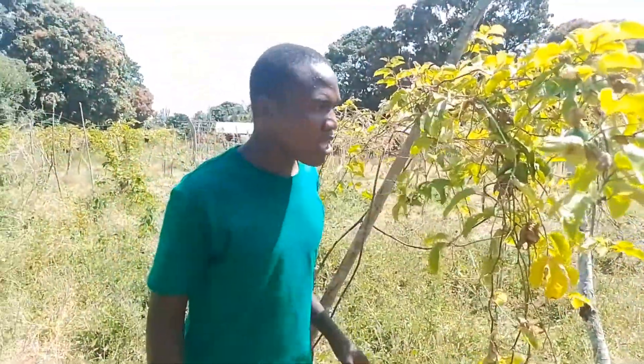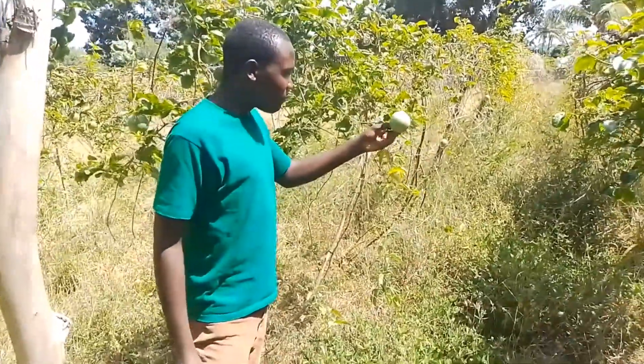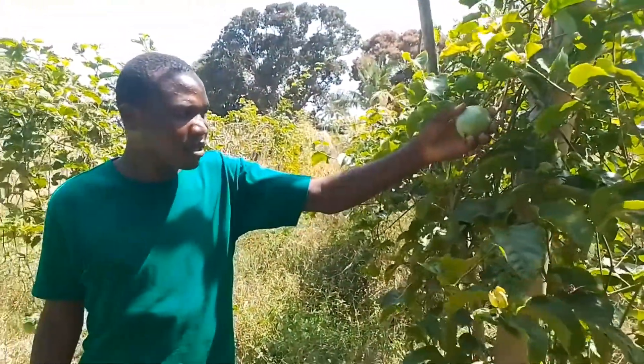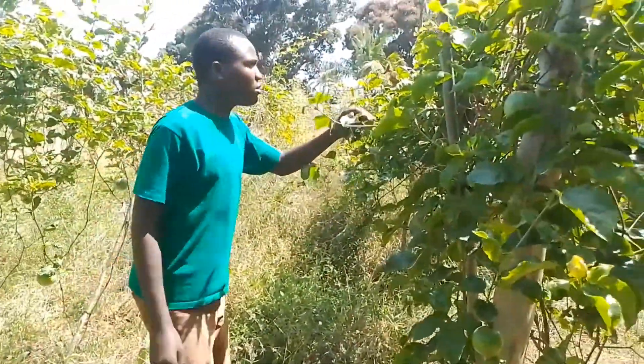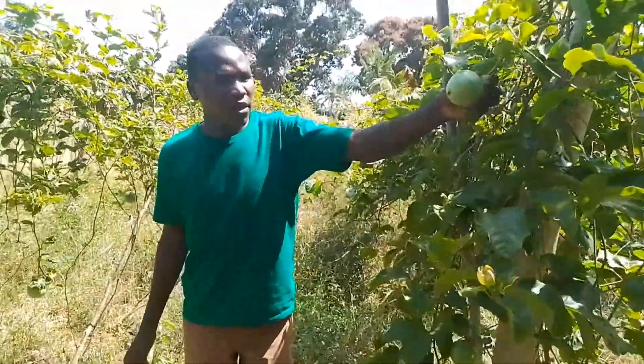We are moving to the place where they have cultivated and the farm looks very neat. So guys, this is the overgrown fruit of the passion fruit, and this is another one. As you can see, they are very good. They are very neat and very clean — so sweet. They are being sold here, so this is how it is.